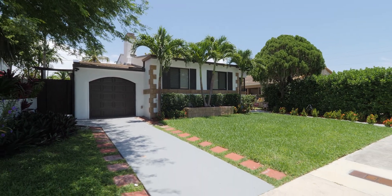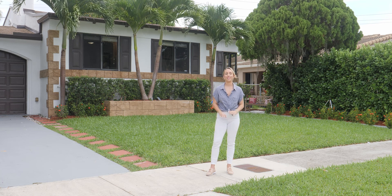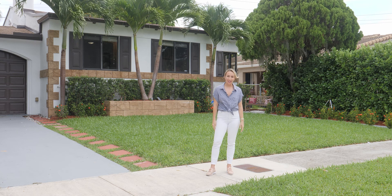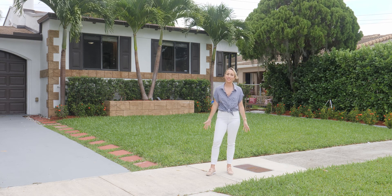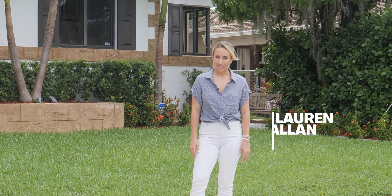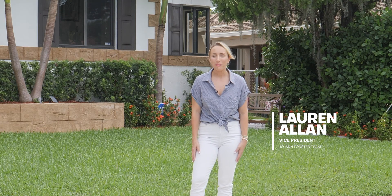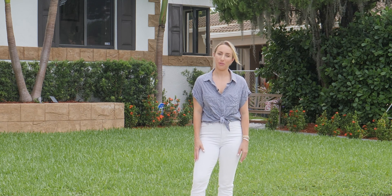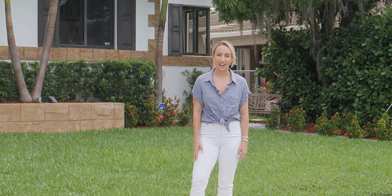So if you're looking for a great home for you and your family in a central neighborhood close to everything, we invite you to come on down and take a look at this incredible listing in the heart of Shenandoah — we can't wait to show it to you. I'm Lauren of the Joanne Foster team, and you can learn more about this property at www.2221sw19.com.